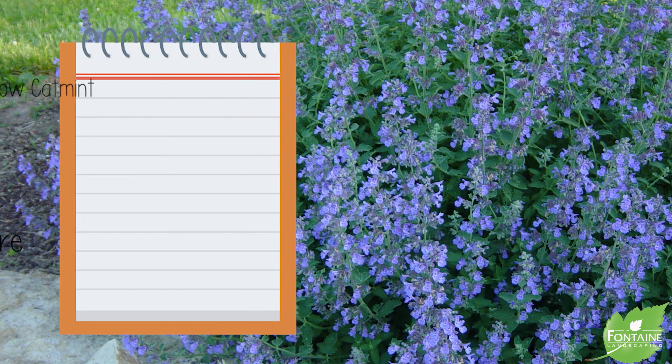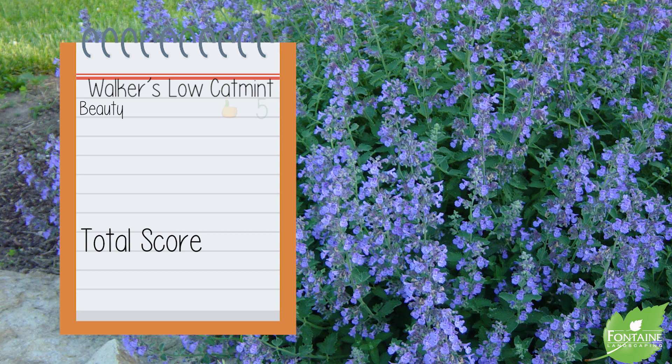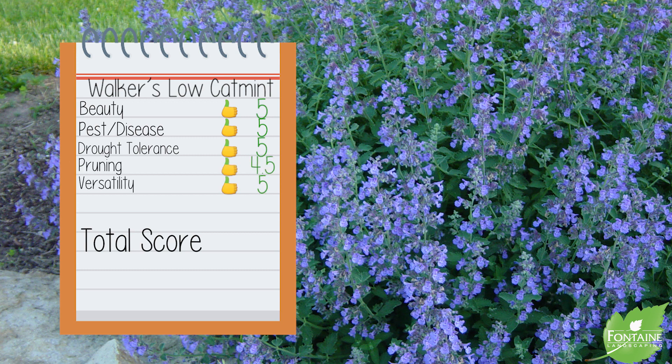Walker's Low catmint scorecard: Beauty, five. Pest and disease tolerance, five. Drought tolerance, five. Pruning needs, four point five. Versatility in the landscape, five — for a grand total of 24.5.